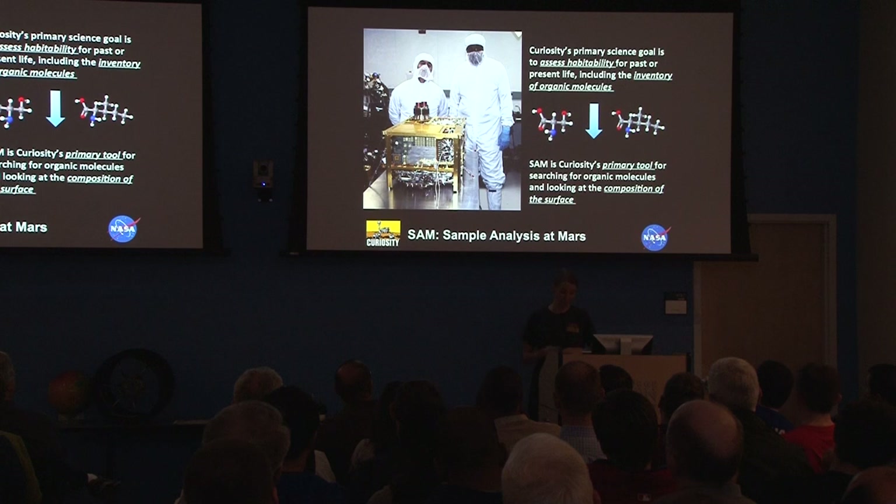In my opinion, SAM is the coolest instrument on board because it's looking for those organic molecules. The real meat of the science Curiosity is doing, in my very biased opinion, is being done by SAM. SAM is getting some of its first samples. There's a press conference on Tuesday, folks — mark your calendars — to talk about some of the results SAM has been getting.